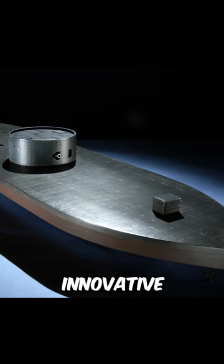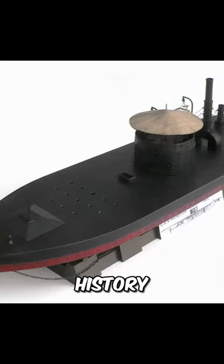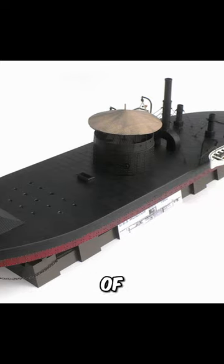The USS Monitor's innovative design left an indelible mark on naval history, influencing the development of future warships.